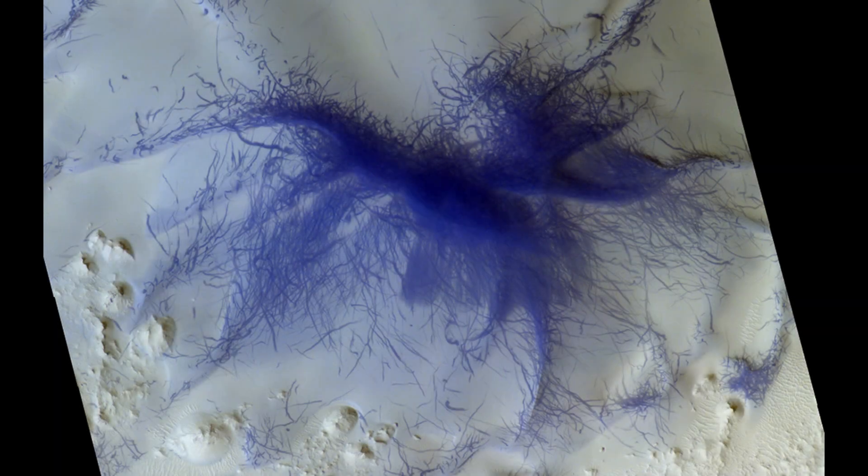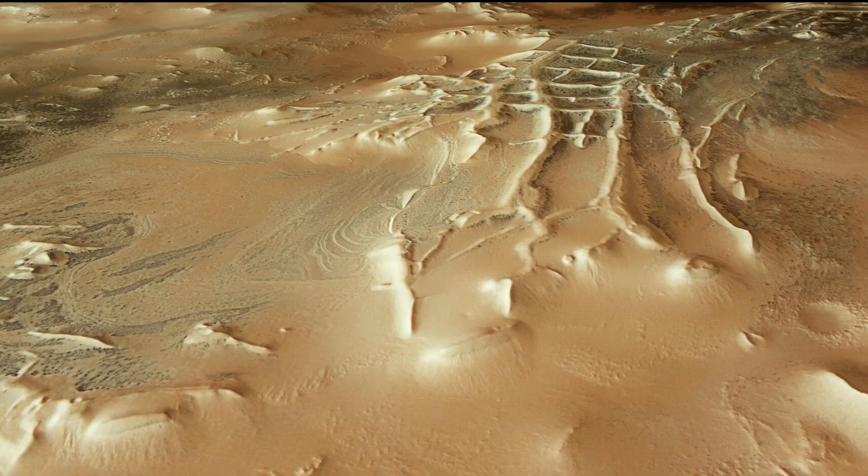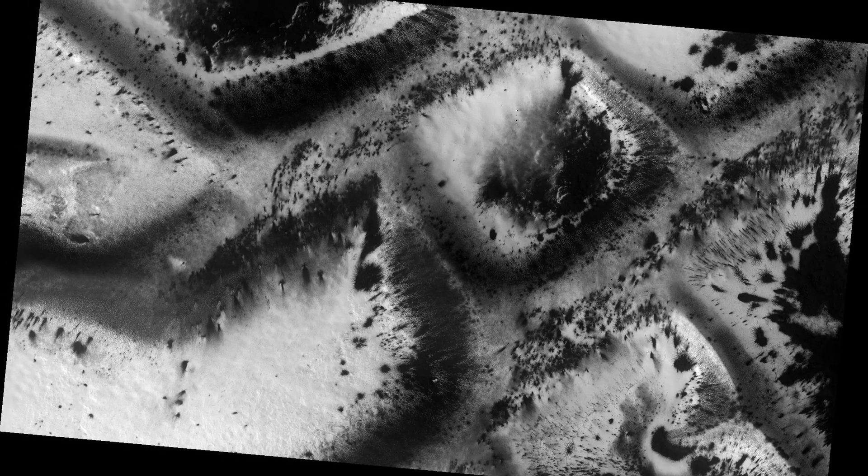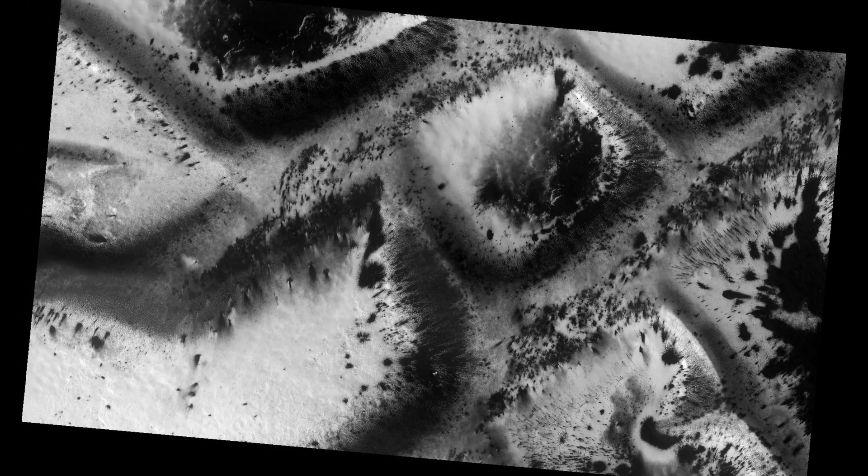These strange, spidery shapes — spotted mostly in a region called Inca City — appear every spring near Mars's south pole. To the untrained eye, they look like swarms of insects or something crawling under the surface. But in reality, these are not creatures at all. They're the result of one of Mars's wildest natural processes, involving exploding dry ice.